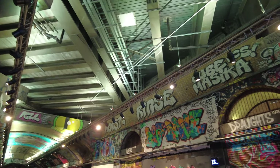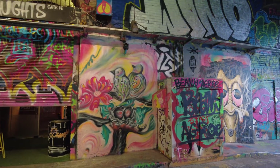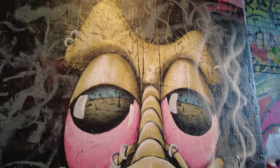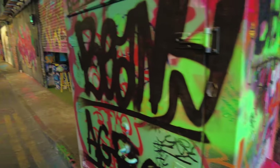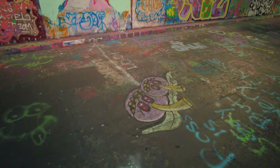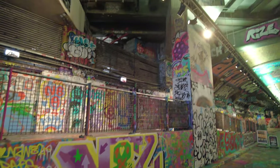Everything's even on the floor here - how impressive is that? Yeah, everything is literally tagged. Everything - I like this, that's really impressive. There's not an empty bit of space anywhere, even on the road.